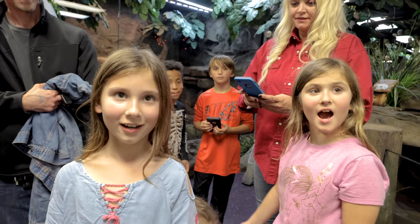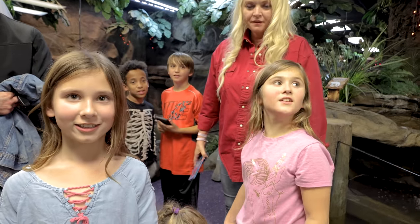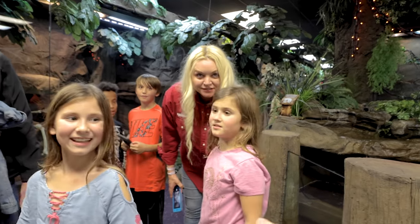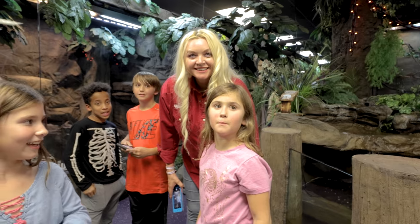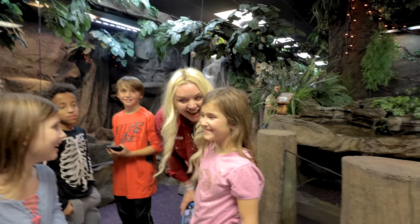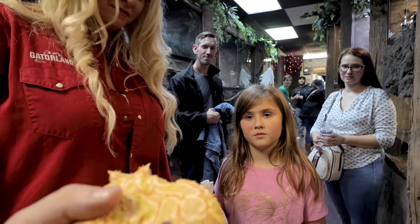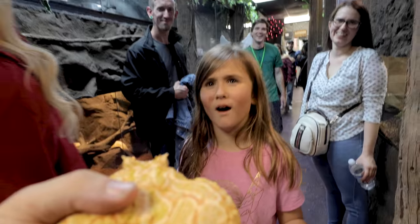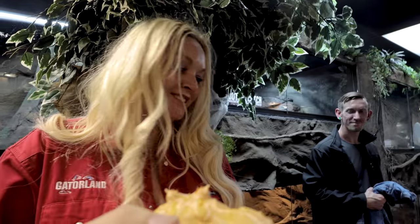You guys have fun today? What's your favorite thing? The alligator — my favorite thing was everything! Do you think this looks a little bit like Savannah? No. Do you think if I kiss it, it'll turn into a friend? She's not that funny.